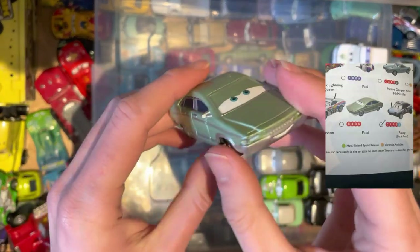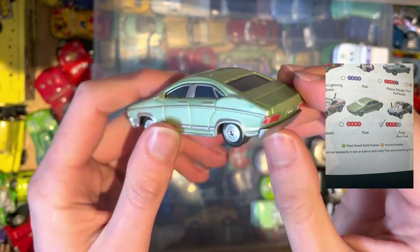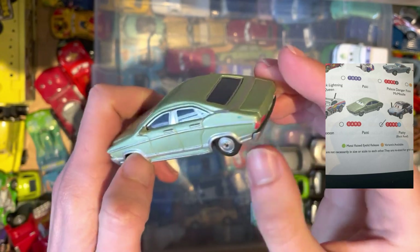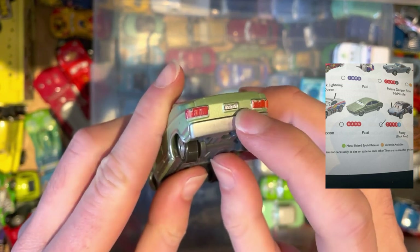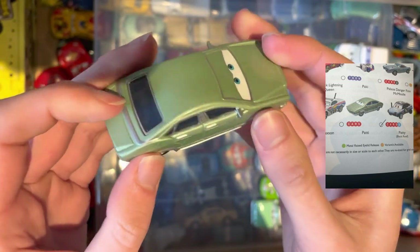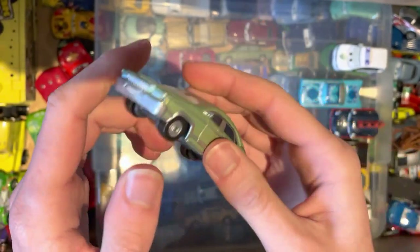Next we've got Patty. I honestly do not know where on earth this was in the movie — possibly with Mario Andretti, but I really do not know. I found out their name by looking at the number plate on the back. Another nice car in good condition, happy to add it to the collection.